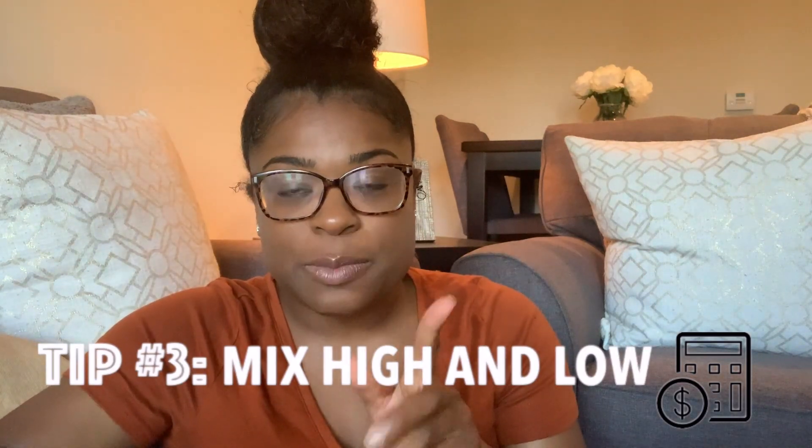Tip number three: mix high-end items with low-end items. Just because you're on a budget doesn't mean you should take the cheap way out. The word budget is situational — you may have a very high budget, a lower budget, or something in between. Whatever that number is, you can still mix high-end items with low-end items.